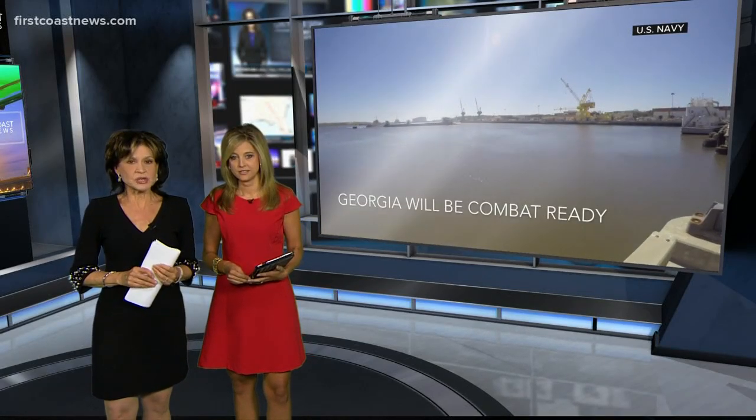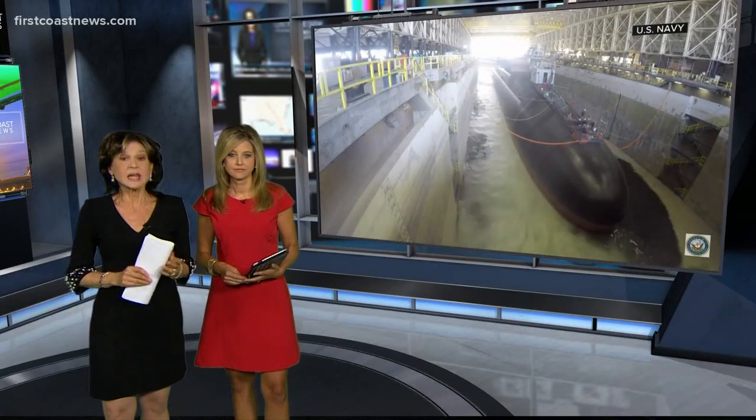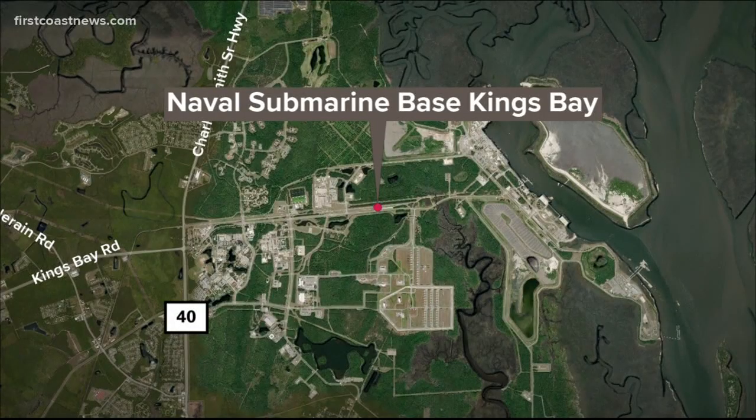Over time in the near future, the waters around St. Mary's, Georgia, Kings Bay submarine naval base, could change a lot. It's home to the largest covered dry dock for submarines in all of the North American area. The docks are used to work on the maintenance of submarines for months at a time.